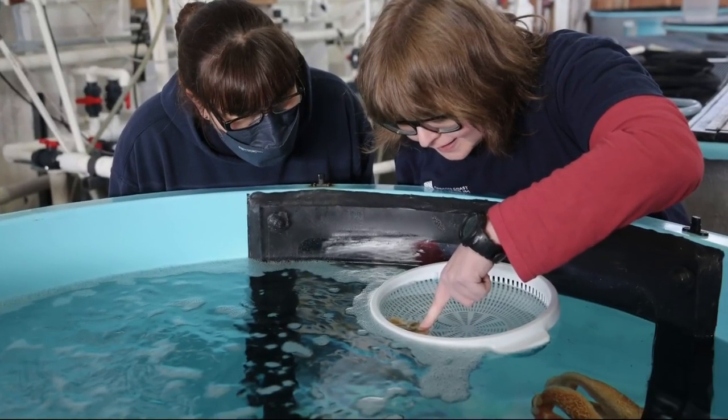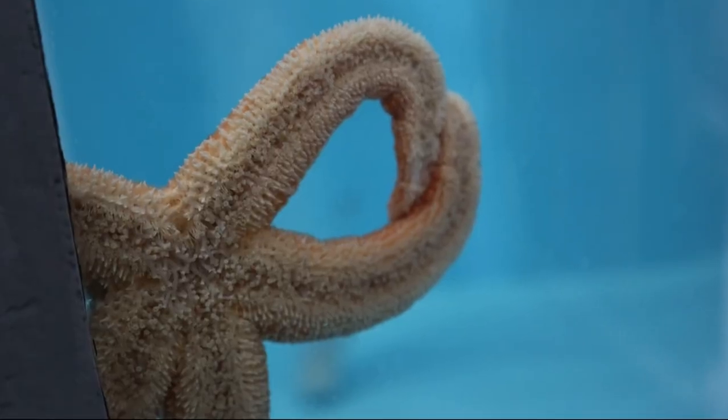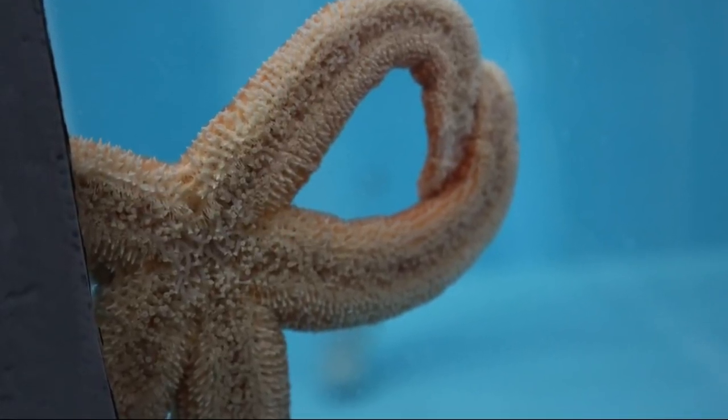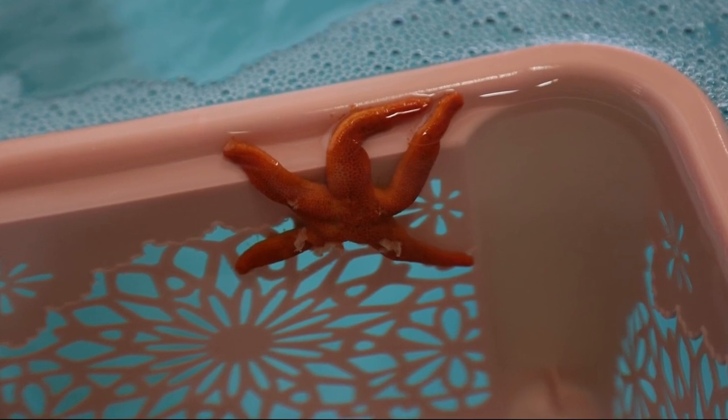She began poring over the research and talking to everyone she could about a different approach. Instead of looking to treat specific symptoms, Rudek began trying to create an environment optimal for sea stars to heal — really focused on essentially putting the star in an equilibrium state.